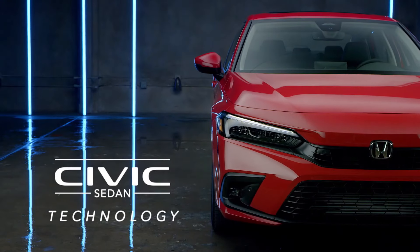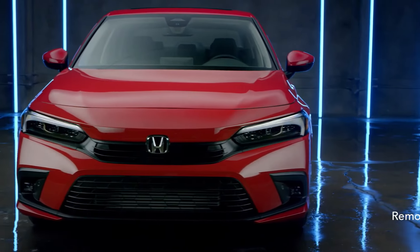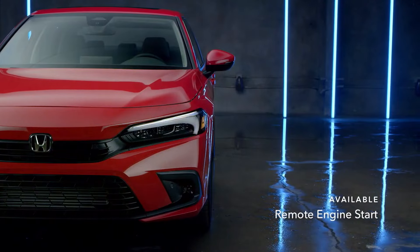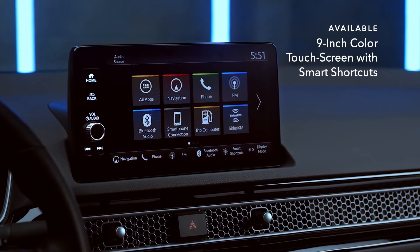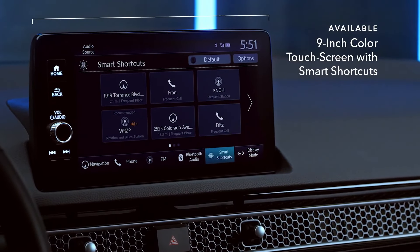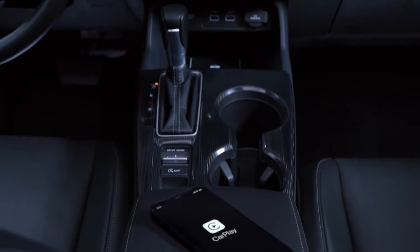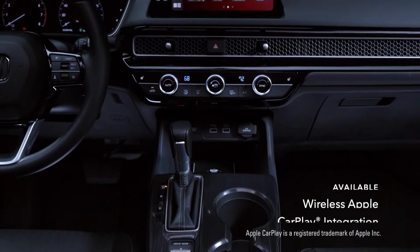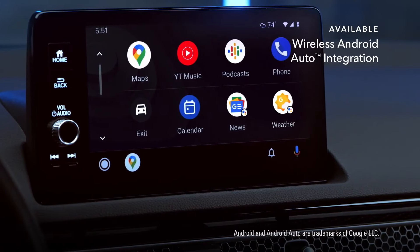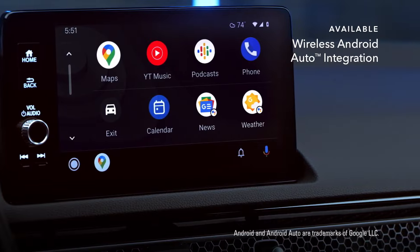Good things happen when you're behind the wheel of the Civic, especially when you have technology that works for you. That includes an available 9-inch color touchscreen with smart shortcuts, which can remember and suggest everything from destinations to music. You can also stay connected to people, music, and more, with available wireless Apple CarPlay integration for iPhone and available wireless Android Auto integration for Android phones. No cables required.